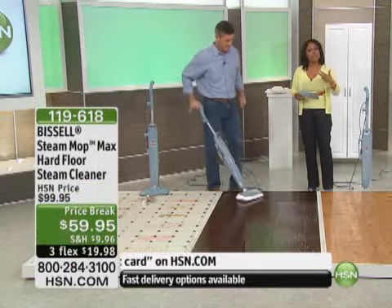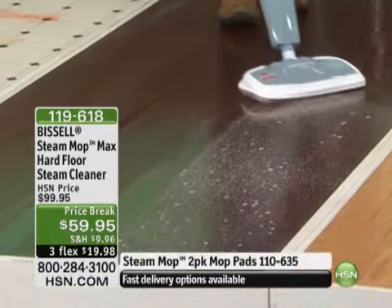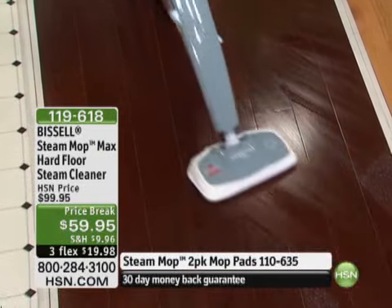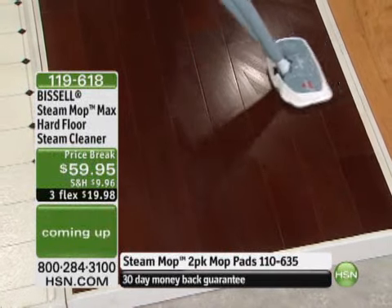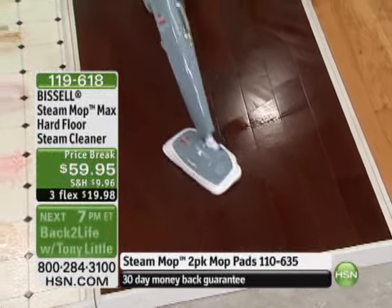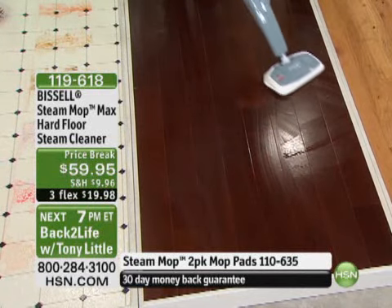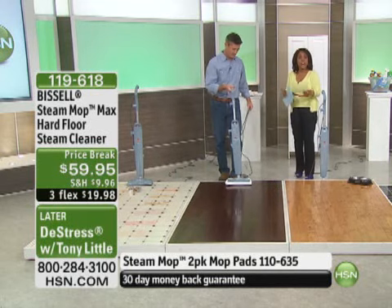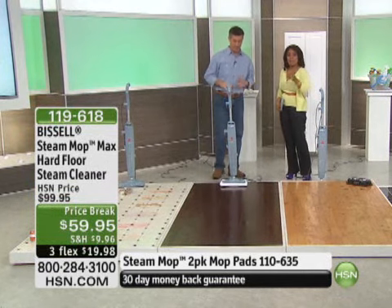Most of us are really trying to be more environmentally responsible. Most of us are over filling that bucket of water, getting that dirty string mop, up and down, bending over. You're using the power of steam, regular tap water, and look at what a beautiful job it does on your floors. That's why this has been such a successful product at HSN, and why over 500 people have already ordered theirs. If you want one, come on in and grab it at this new low price.